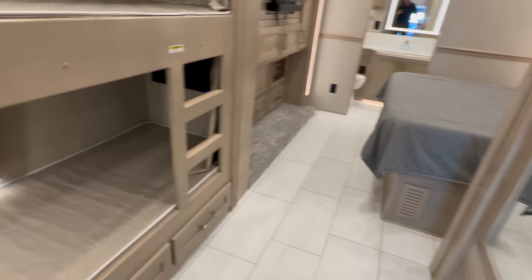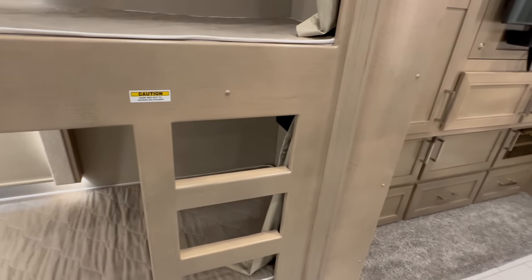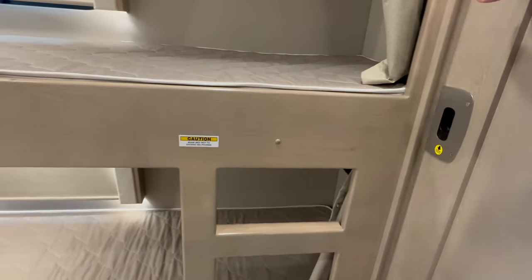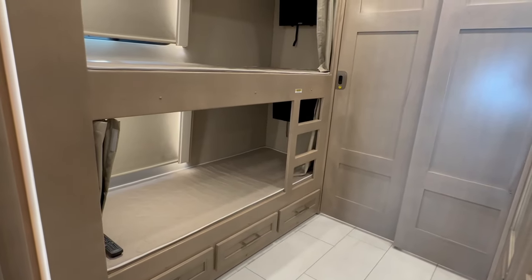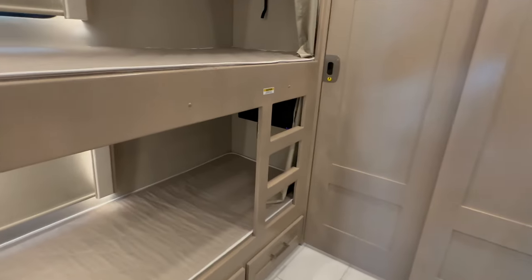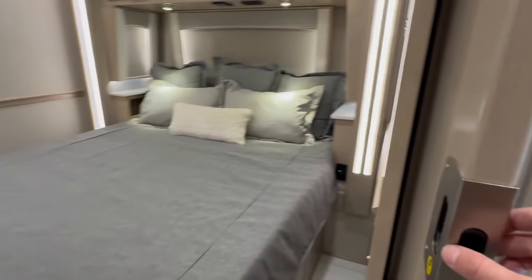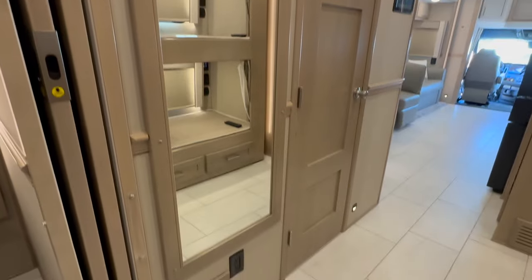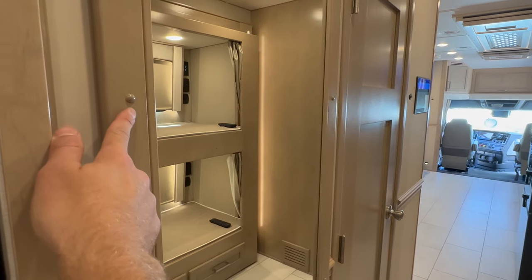It has bunk beds with a sliding pocket door — so the kiddos are not sleeping right next to mom and dad's bed. Two 76-inch bunks; I'm 6'3" and I fit in them great. TV in each bunk connects to live air TV and there's an onboard DVD player. Love the big picture mirror — and if you ever need to fix the plumbing inside that shower, you take this mirror off and there you are at the plumbing.